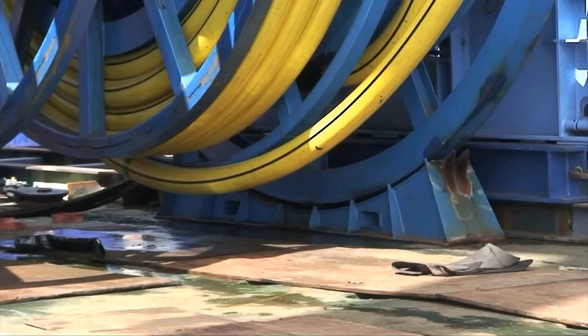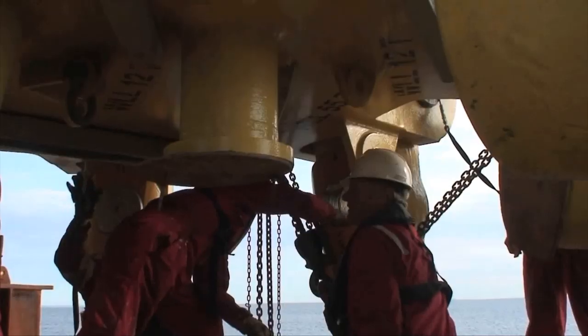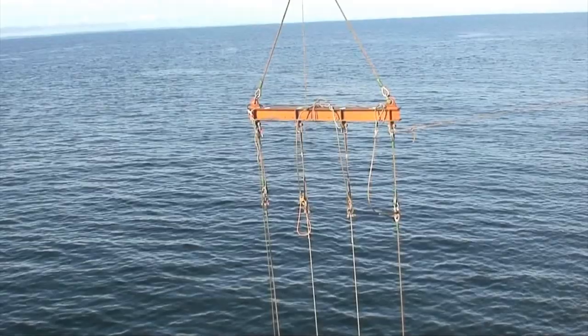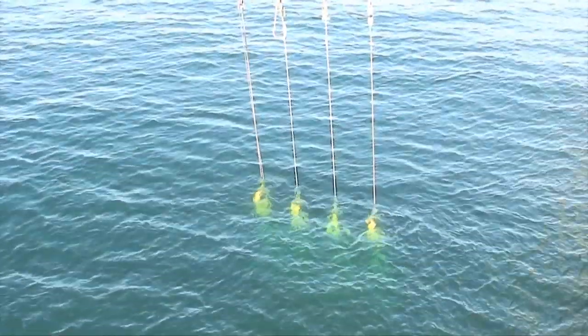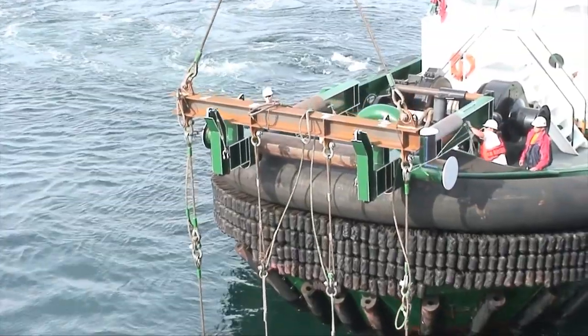On-vessel preparation activities comprised the connection of one end of each of the eight spiral strand wires to the buoys, followed by the attachment of the other end of the spiral strand to a spreader beam. The spreader beams were handed over to the awaiting tugs and the buoy was placed in the water.